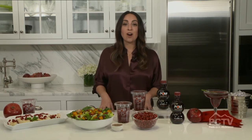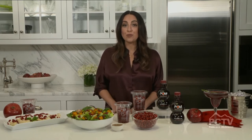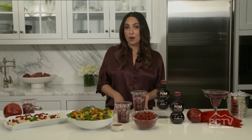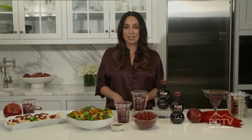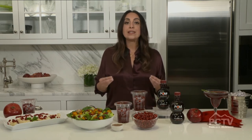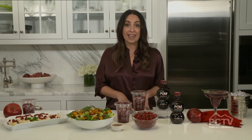Around the holiday season, it's really important for us to stay healthy. With that in mind, I'm so happy to be partnering with POM Wonderful to help people make healthy choices around the holiday season and year-round. A lot of us have heard about antioxidants and we know we should get more of them, but not many of us know exactly what that means. A great rule of thumb is to look for brightly colored, very vibrant foods.